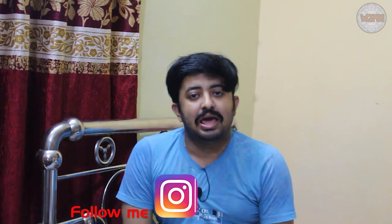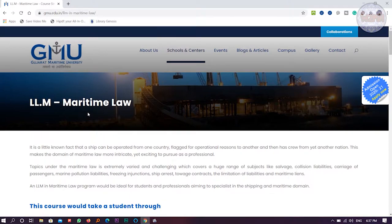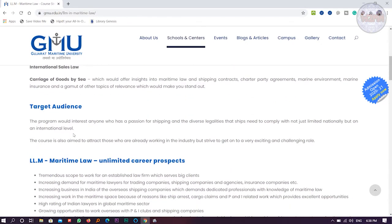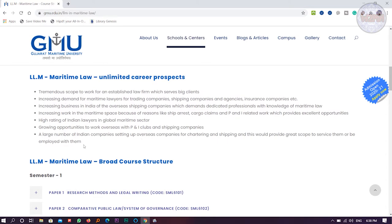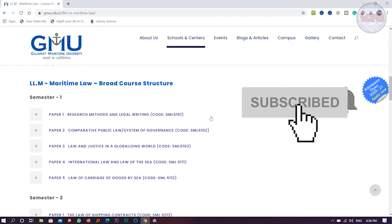Now let's move to my laptop screen. As mentioned, today I will only discuss LLM Maritime Law. This is the Gujarat Maritime University website that I found. This is the LLM Maritime Law page — you can see you will learn a lot of things here. There is a prospectus you can read, mentioning tremendous scope of work for established law firms which serve big clients.